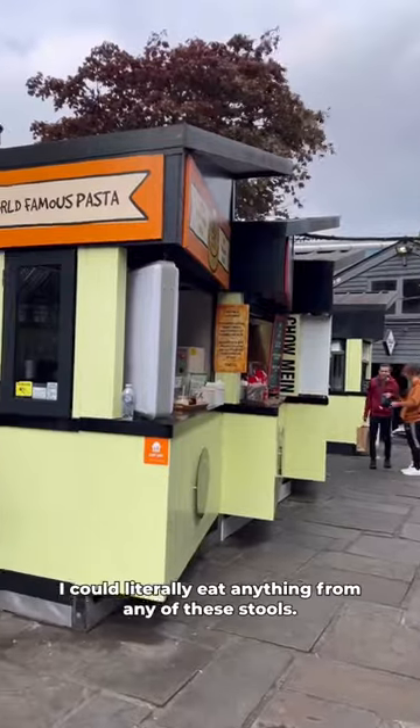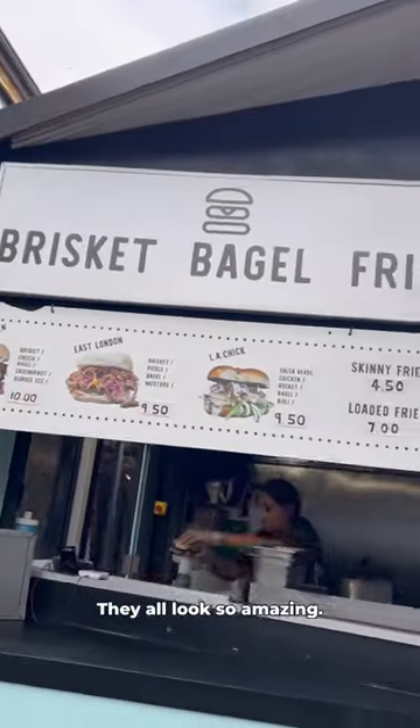Let's go grab some lunch at Camden Market. I could literally eat anything from any of these stalls — they all look so amazing.